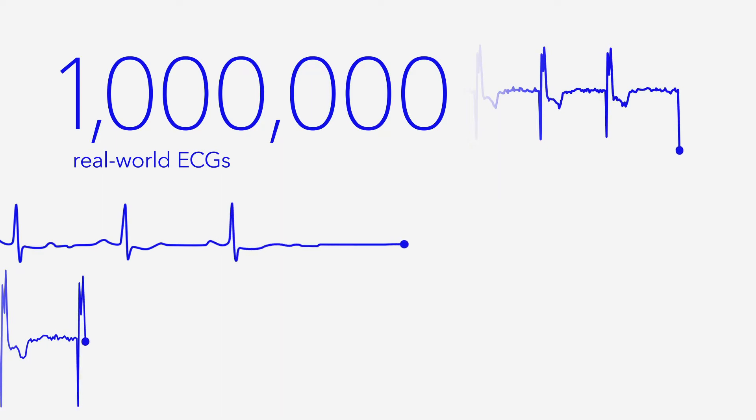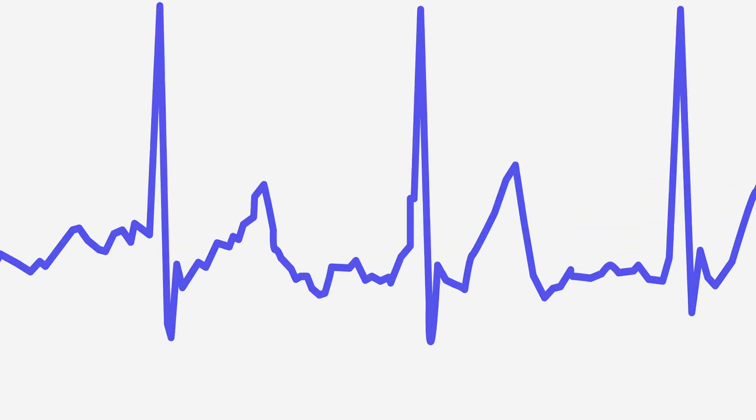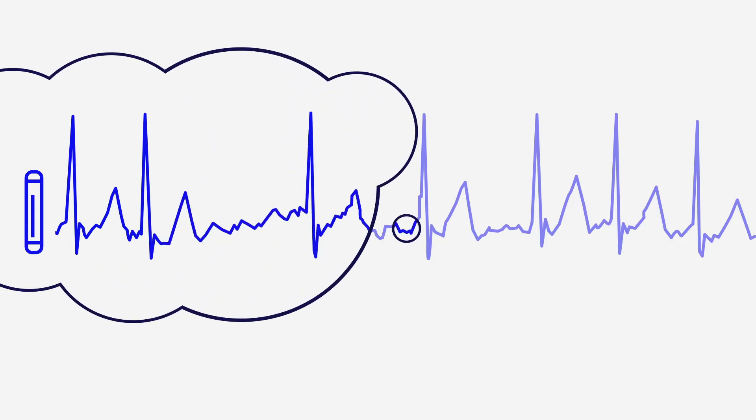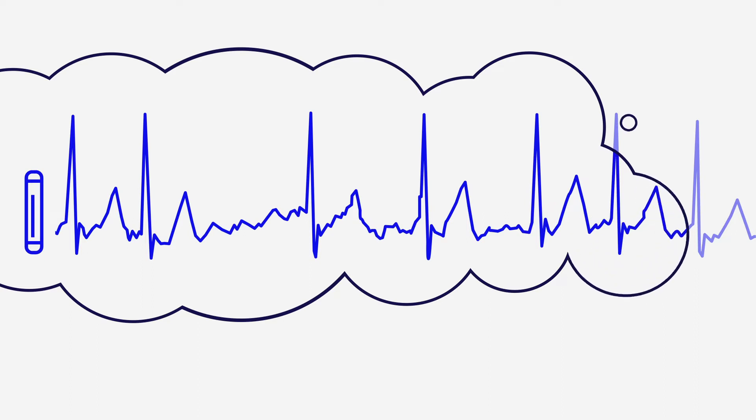Medtronic scientists understood that each algorithm would require a unique data set to ensure it was highly specific and sensitive toward its respective arrhythmia. Since ACURYTHM AI algorithms review the entire ECG waveform, having a robust volume of ICM-specific data is critical to ensure the algorithms appropriately recognize true and false events that have the unique signal strength and morphology anomalies associated with a subcutaneous device.